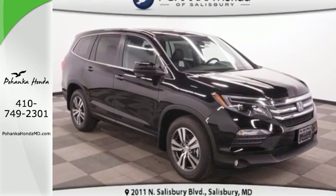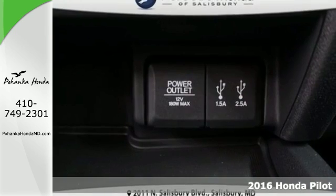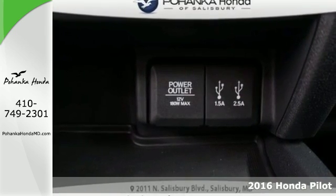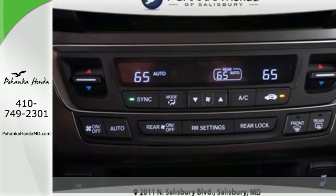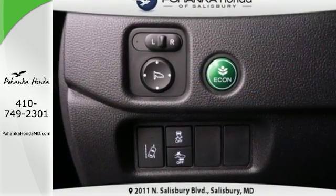It's a 2016 Honda Pilot, the versatile crossover SUV you've been searching for. A powerful 280 horsepower V6 engine provides sharp acceleration and impressive fuel efficiency.